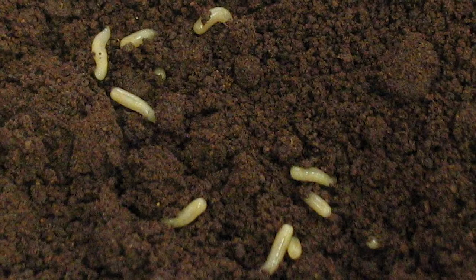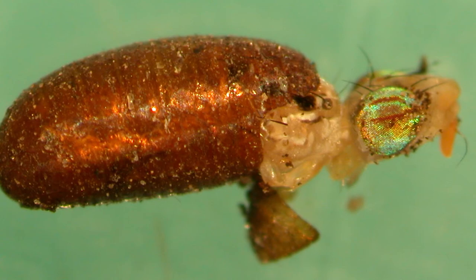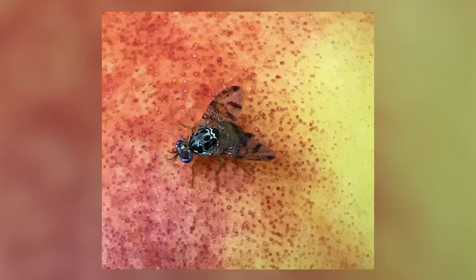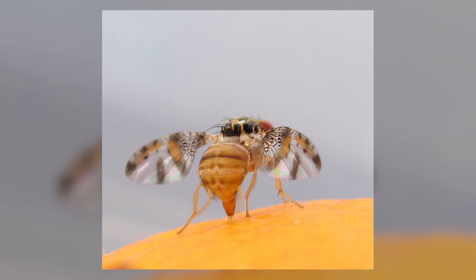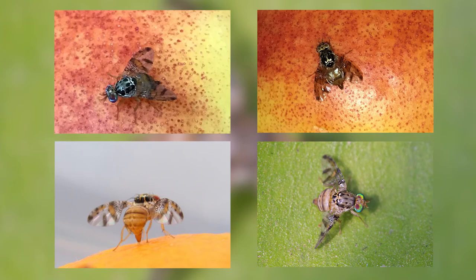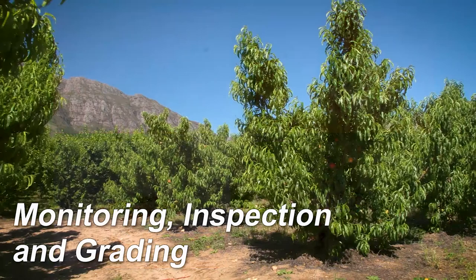Adult flies emerge from the pupae to continue the life cycle. The fruit fly life cycle takes between three weeks and three months, depending on the weather, being the shortest in mid-summer. You must also be able to identify adult fruit flies because you have to count them in traps. Different species can be found in areas where stone fruit is produced. It is not so important for you to distinguish between the species of fruit fly, but it is very important to distinguish between fruit flies and other insects that may be in the trap.